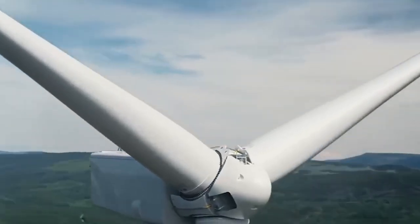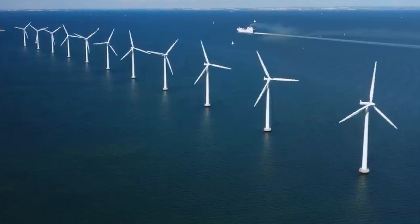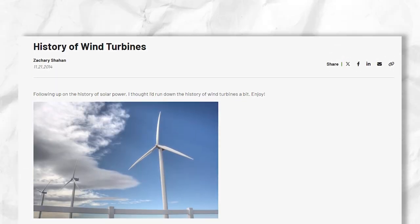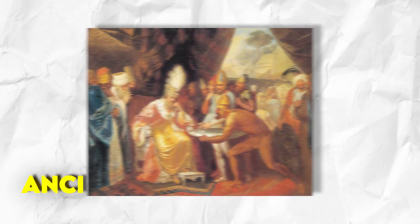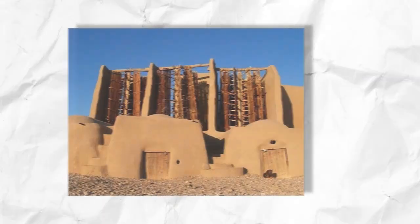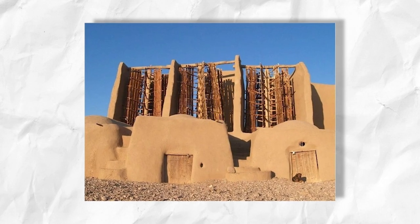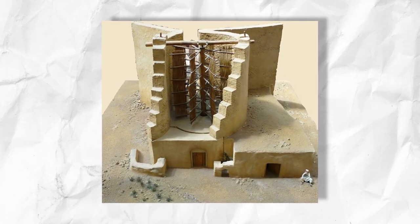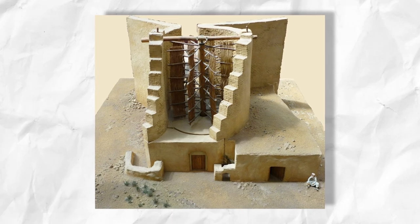The history of wind turbines spans centuries, and the development of this technology has evolved significantly over time. The earliest recorded usage of wind power for mechanical purposes dates back to ancient Persia, between 500 and 900 AD, where windmills with vertical axes were used to process grain and pump water.